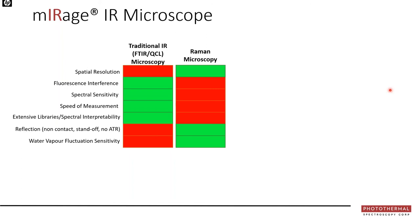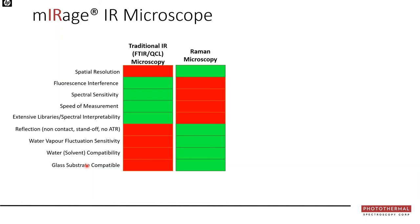For practical non-contact reflection mode, Raman wins — it's point-and-shoot with no sample prep. Water vapor fluctuations are a huge issue for IR but a non-starter for Raman. For water solubility compatibility, critical for life science, Raman is perfectly fine while IR is impractical due to required path lengths. Glass substrate compatibility also favors Raman, as glass is mostly opaque in IR. Spatial resolution in IR varies with wavelength while Raman is constant.